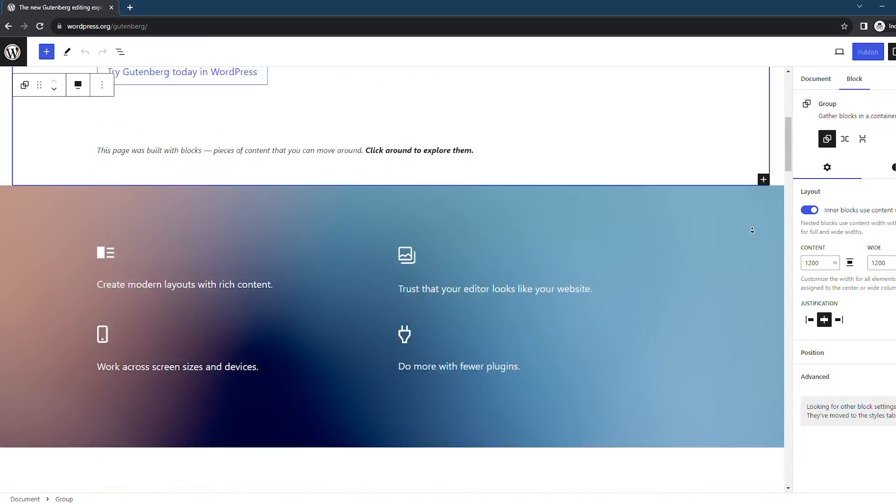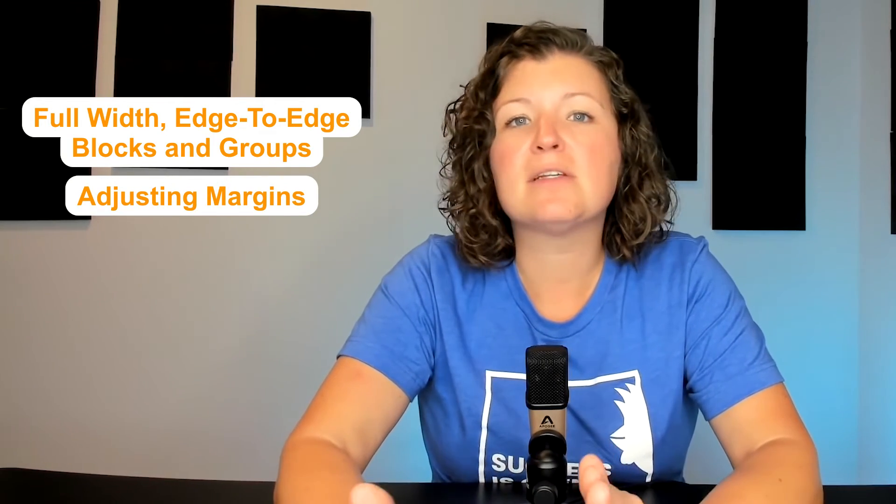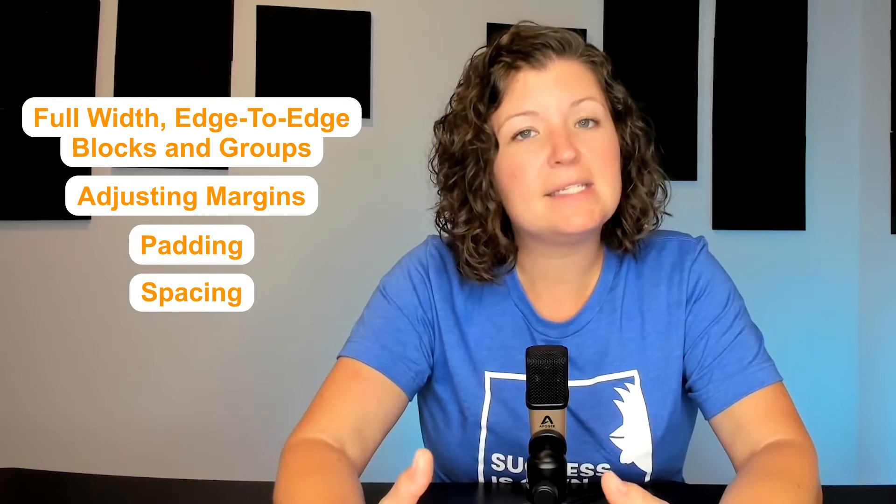The next type of theme is a block theme, which is tightly integrated with the WordPress block editor and the full site editing experience. You won't get the WordPress customizer with this type of theme, but you do unlock a lot of different tools for Gutenberg and how you edit your pages. It gives you controls like adding full-width edge-to-edge blocks and groups within page content, adjusting margins on individual elements, padding, spacing, border, and border radius. With block themes, you can change the layout and structure of pages — like the single blog page layout — and reorder things and add new elements.